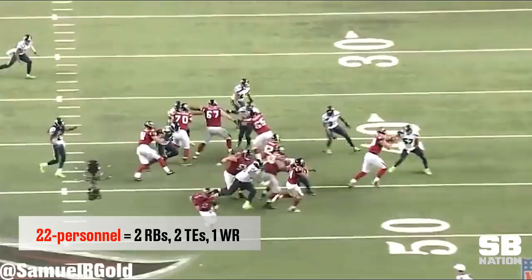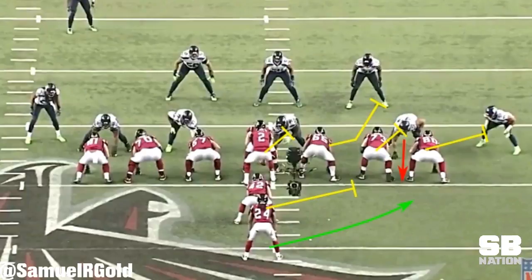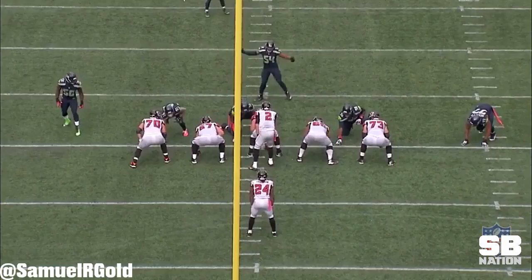Later in the same game, the Falcons bring out 22 personnel — two running backs and two tight ends on the field. Michael Bennett is Seattle's seven technique, lining up on the inside shoulder of the play-side tight end. The Falcons run outside zone to the right, aiming for the butt of number 80. Bennett uses excellent hand-fighting technique to push the right tackle into the running back's path, forcing Freeman out of his groove and right into Cam Chancellor for the stop.